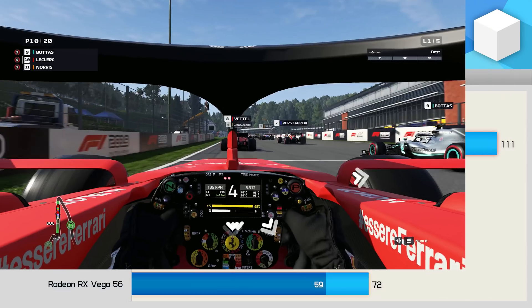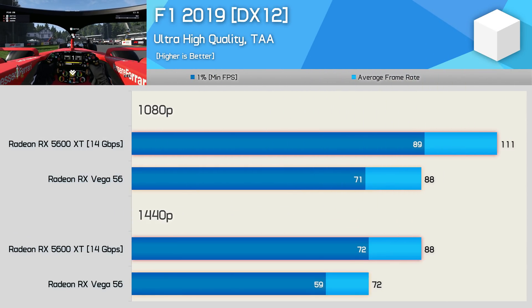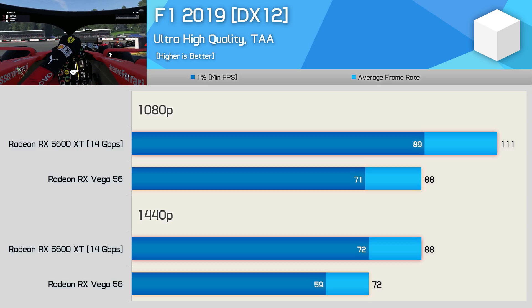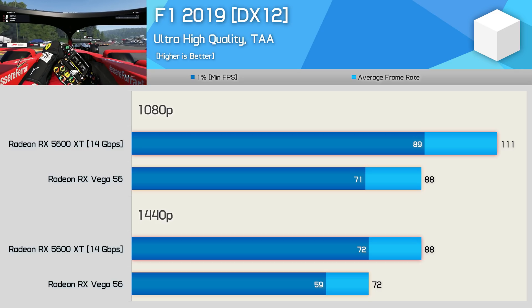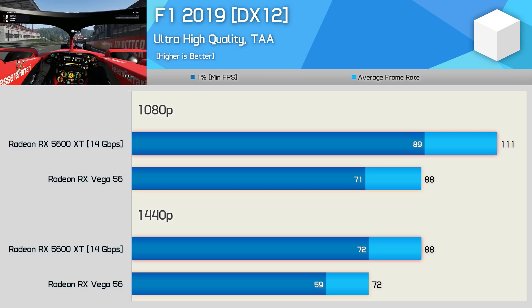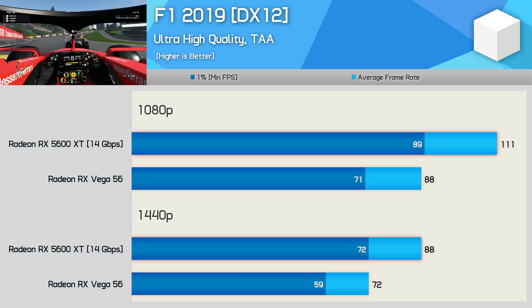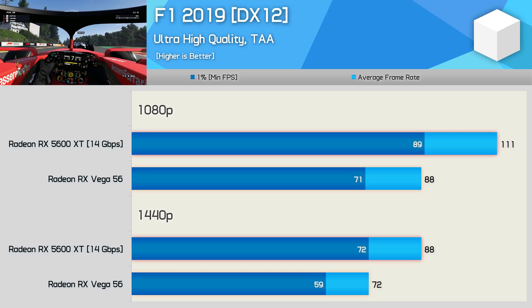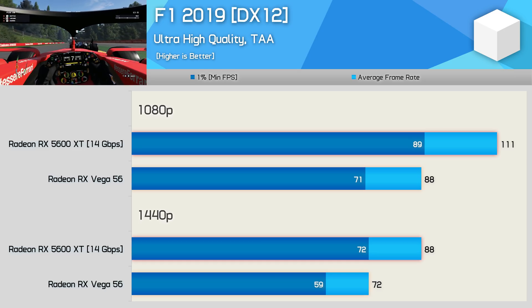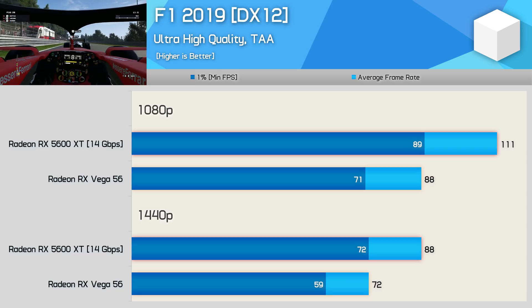In the past, Vega has performed quite well in the F1 titles, though they were all tested using DirectX 11. You'd certainly expect Vega 56 to perform well using DirectX 12 — it's been its strong suit — but that's just not the case here relative to the 5600 XT. The 5600 XT was a whopping 26% faster at 1080p and 22% faster at 1440p, so a significant performance uplift for the newer Navi-based GPU.